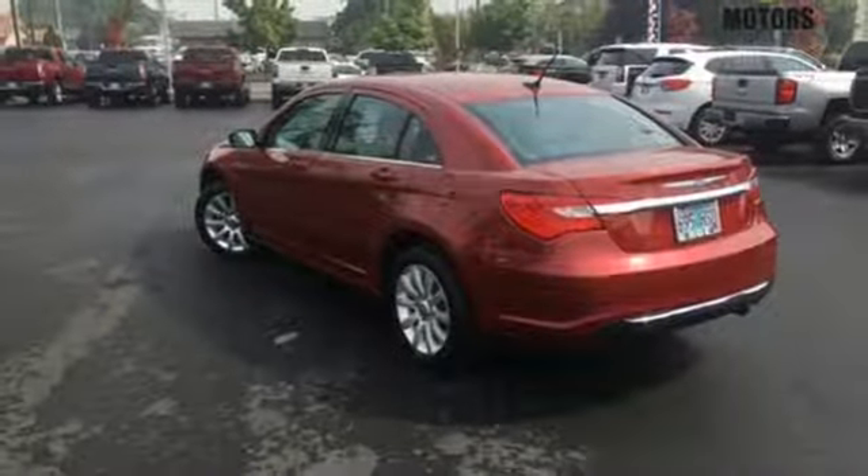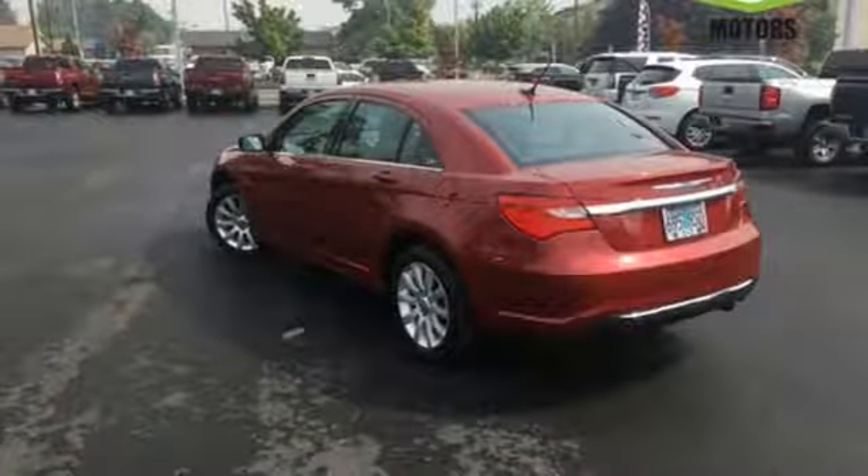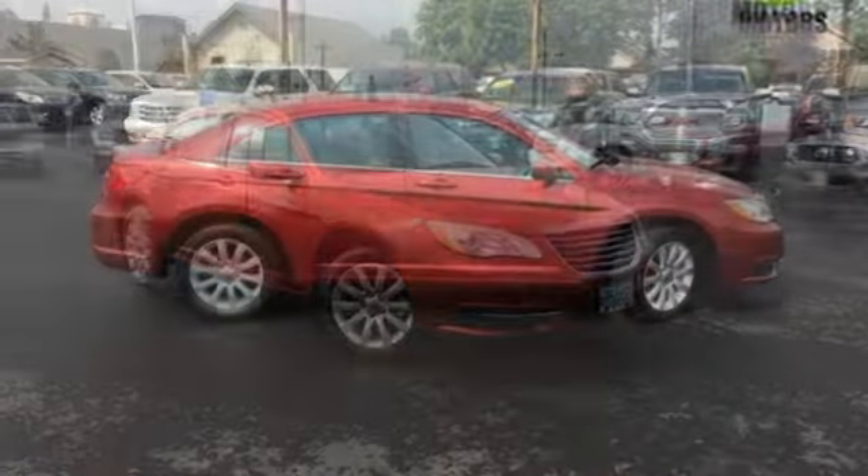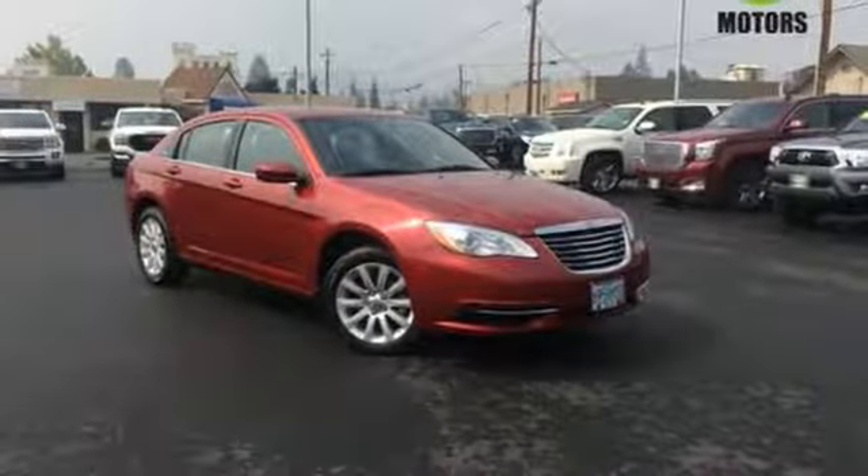The Chrysler 200 is smaller than the 300, but it has the styling cues that let everyone know it's related to the flagship luxury sedan. Why not come in and see if it's the perfect fit for you?